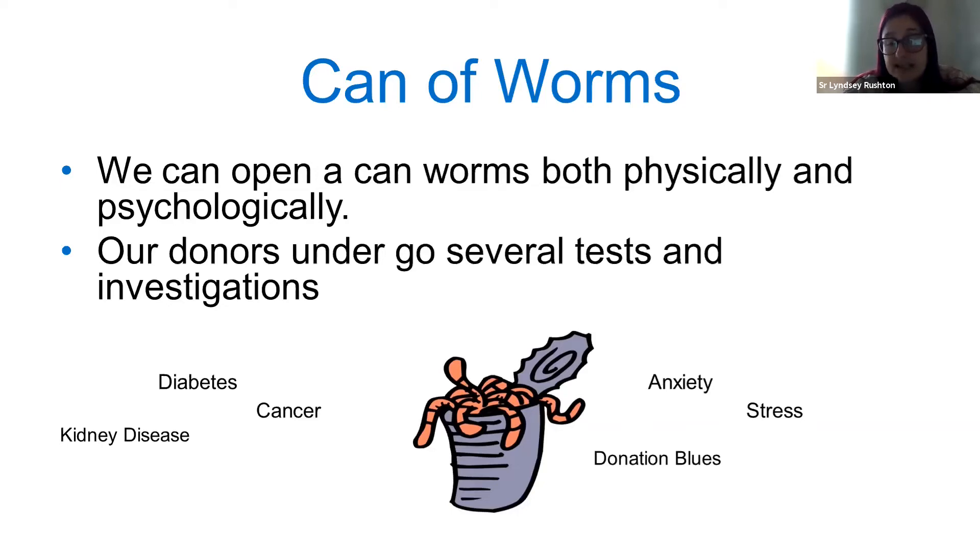Psychologically, anxiety and stress — we've also mentioned the donation blues. Anxiety caused by how long the process takes. Our live donor pathway has been significantly extended over the COVID period, and it can become stressful, especially when you're seeing that loved one's health deteriorating in front of your eyes. You do go through several investigations and tests.